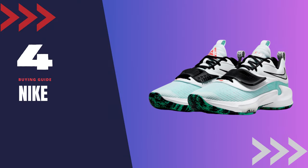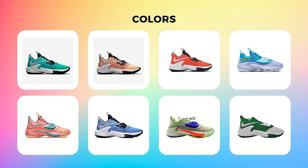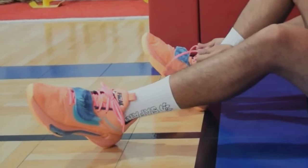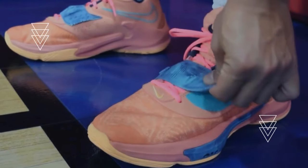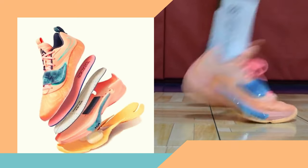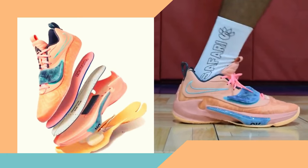Shoe number 4: Peak Freak 3. Fourth on our list is the Peak Freak 3. These shoes have a wider toe box and midfoot, making them perfect for people with wider feet. The cushioning system in the sole provides excellent comfort and responsiveness, while the outsole pattern ensures excellent traction on the court.